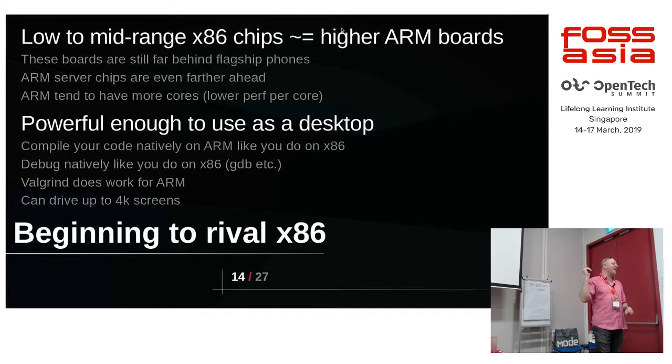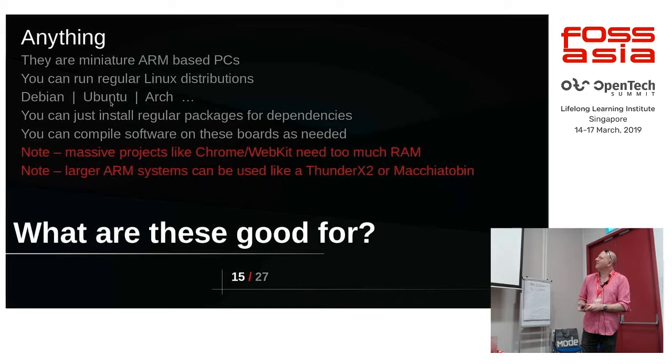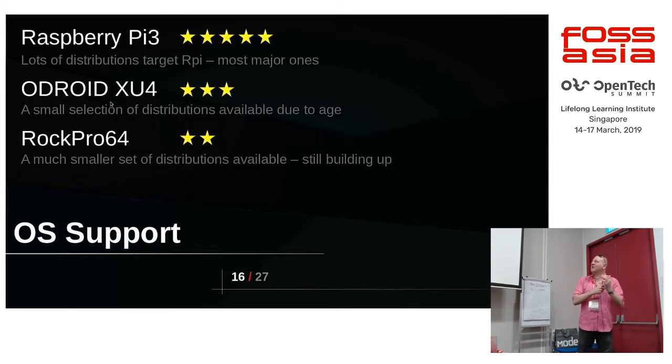Or you can use the higher-end devices where you can stick much more memory in. In terms of OS support, the Raspberry Pi is by far the best — it gets five gold stars, it does very well.